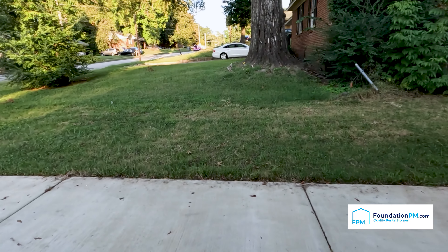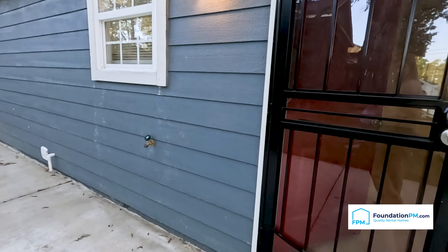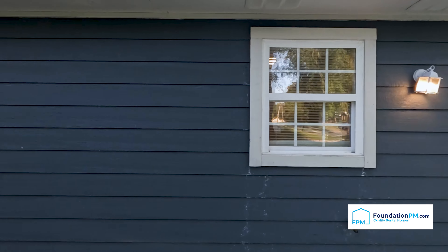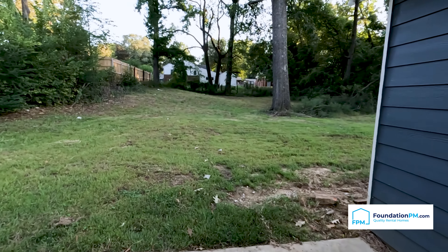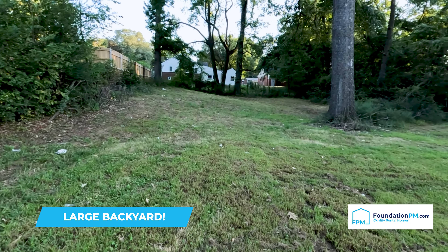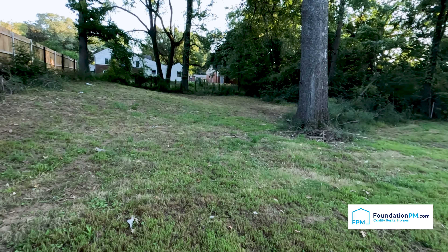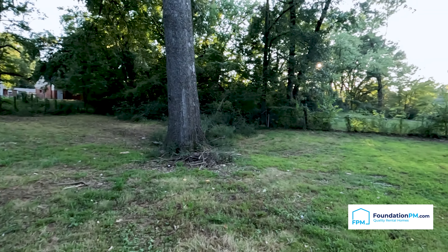We're going to use the side entrance door to take a look at the backyard. There is also a wrought iron security door on the side entry. This home does feature energy-efficient glazed windows that will keep your utility costs down. Very spacious backyard, perfect for outdoor activities, pets, kids playing, entertaining guests, and even gardening. Beautiful space.